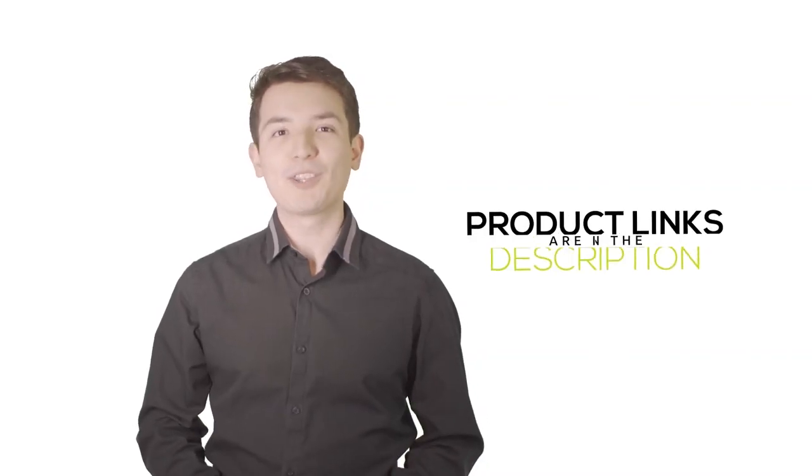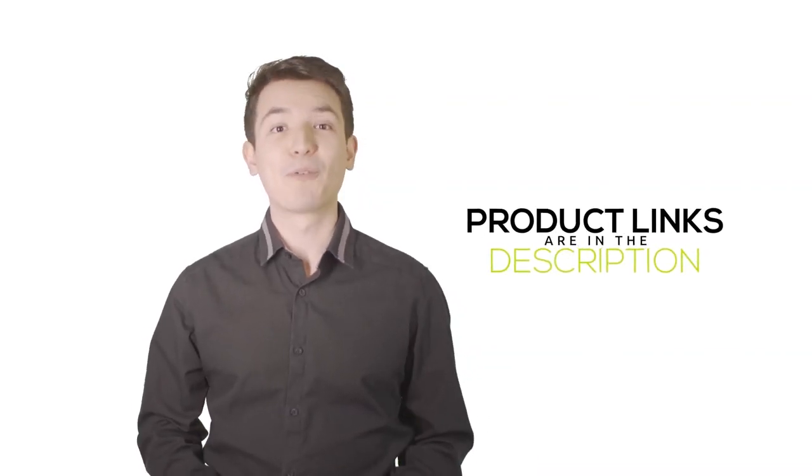We have included the product links in the description below for more details. Thank you so much for watching.